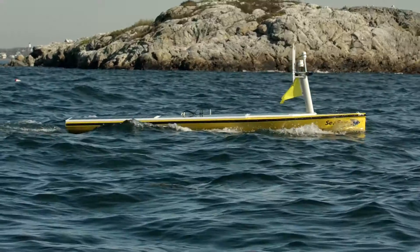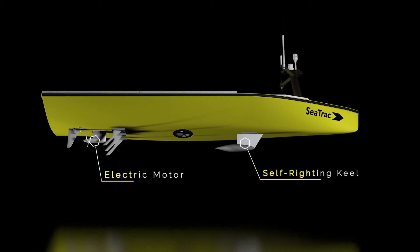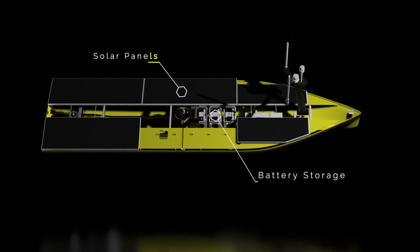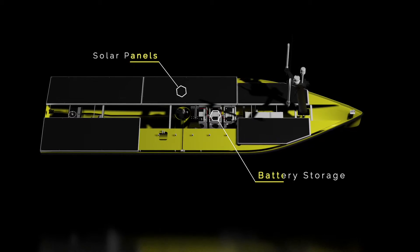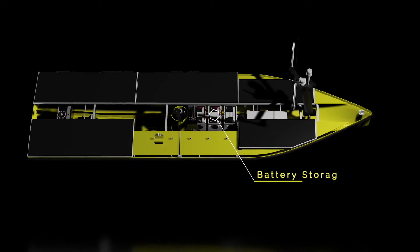The SP48 monohull design features a self-righting keel and a brushless electric motor. Solar panels and ample batteries gather and store energy, enabling the craft to run continuously without the need for wind or waves for propulsion.